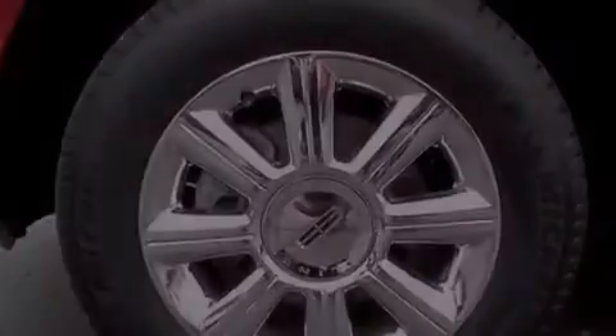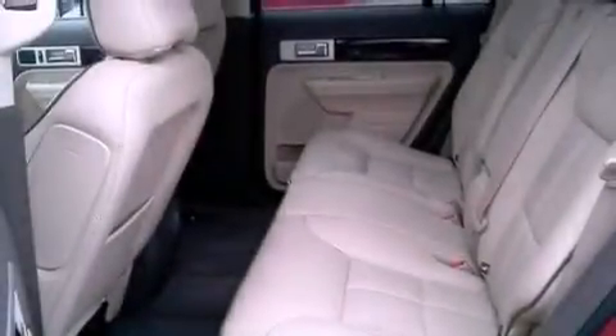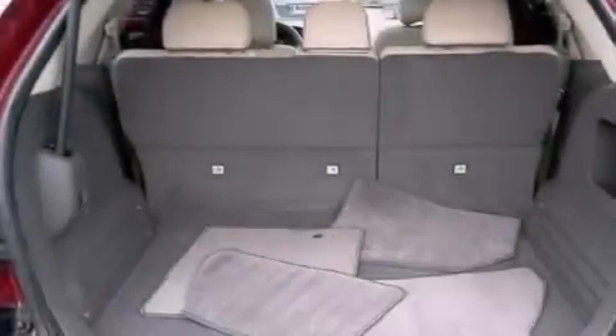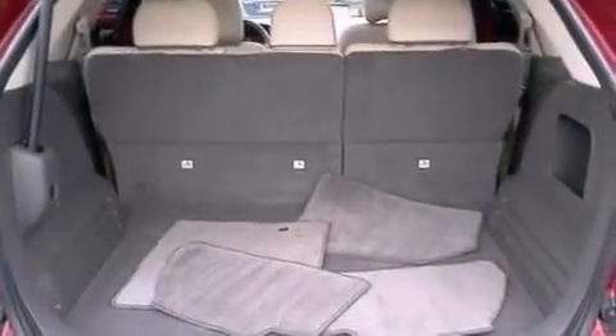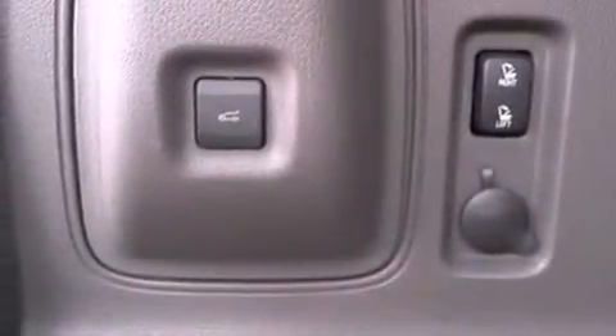The following features are also included: memory settings for the driver's seat positions, so you can recall your favorite position with the push of one button; cruise control; an auto-dimming rearview mirror; a six-speaker audio system; leather seats; a rear spoiler; a security system; an anti-lock braking system; and front and rear reading lights.